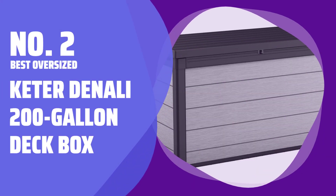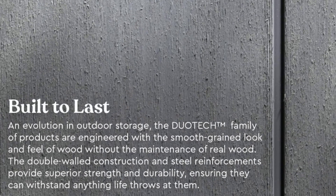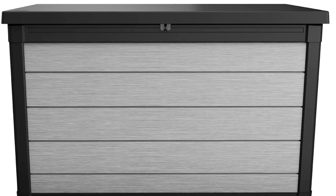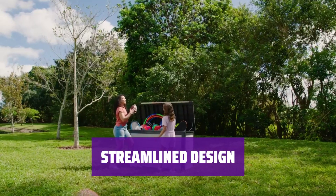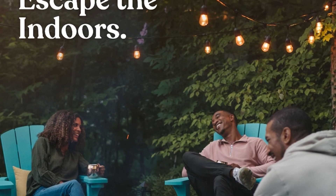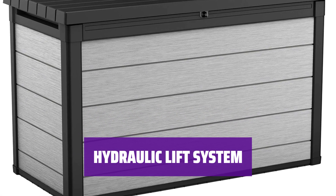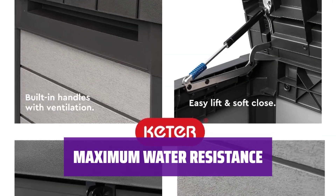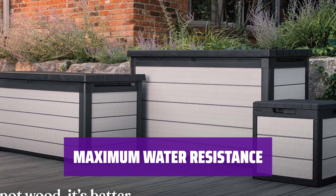Number 2 Best Oversized: Keter Denali 200-Gallon Deck Box. Looking for a deck box with maximum storage space? This huge box boasts a 200-gallon capacity and offers the same modern design as the 150-gallon model. It features a hydraulic lift system and maximum water resistance. The Keter Denali 200-Gallon Deck Box features a streamlined, modern design with no space between panels, making it a stylish and practical choice for outdoor storage. Opening and closing is easy and convenient thanks to the hydraulic lift system.